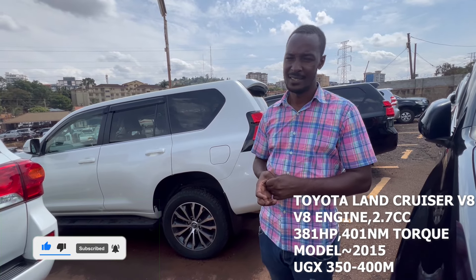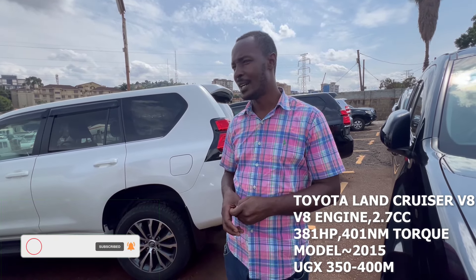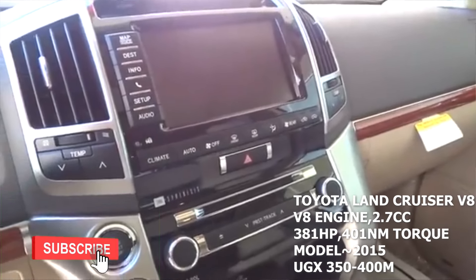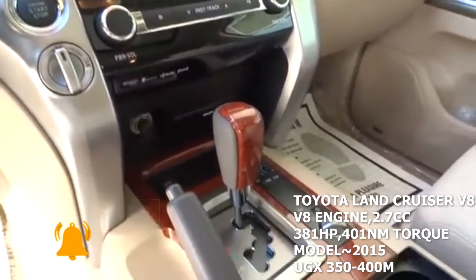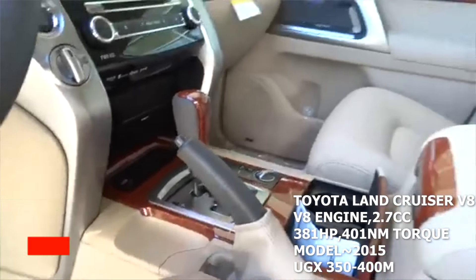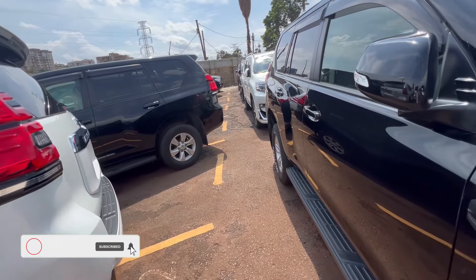Is it possible for someone to buy on hire purchase? It depends on the agreement — these cars come with different individual terms of sale. Some are okay with hire purchase, while others prefer cash. In the case of hire purchase, the acceptable terms are usually 75 to 80 percent down payment, then the balance can be spread over an agreed period and installment amount.